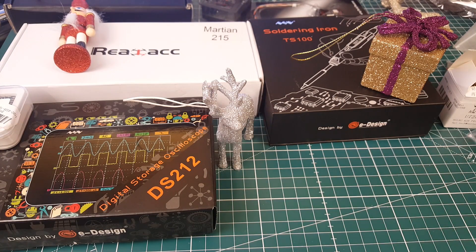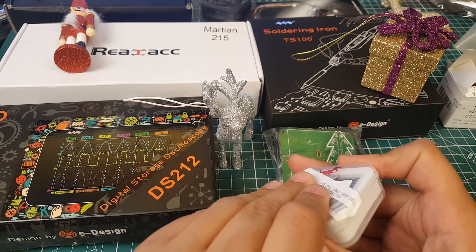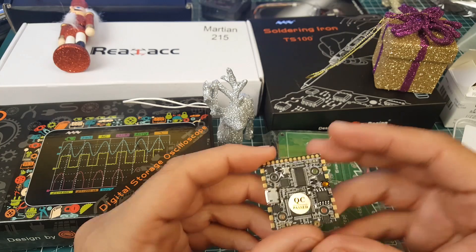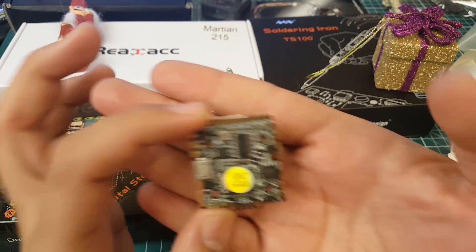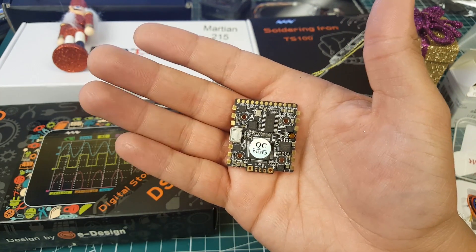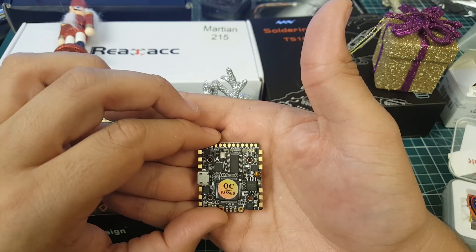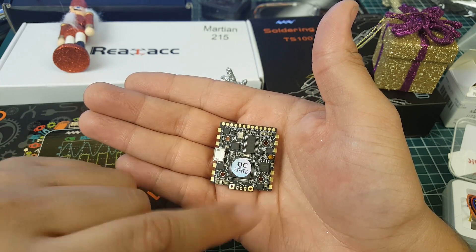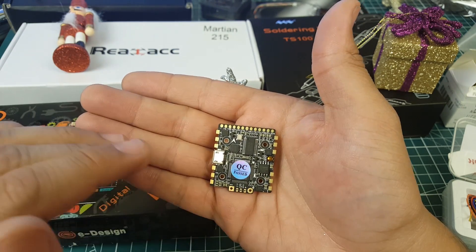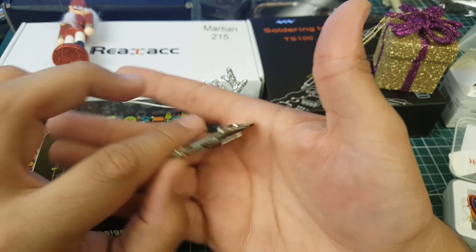Let's talk about the flight controllers and ESCs I've gotten. This one caught my eye — it's called the HGLRC Zeus. I like the layout just looking at it, and it even has a quality check passed sticker, which I think is the first time I've seen that on an HGLRC product. This is a 401 ESC with a Betaflight OSD F4 processor, but it's a BB2 chip ESC, so it's DSHOT 600 only — not BLHeli 32.